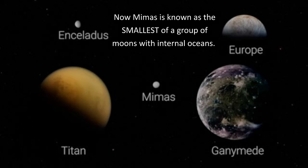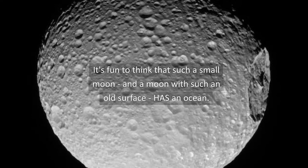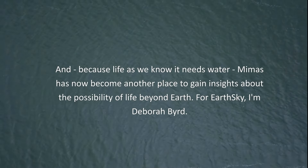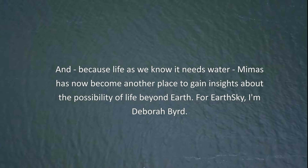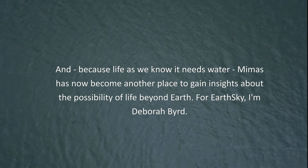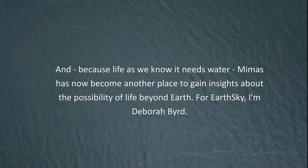Now Mimas is known as the smallest of a group of moons with internal oceans. It's fun to think that such a small moon, and a moon with such an old surface, has an ocean. And because life as we know it needs water, Mimas has now become another place to gain insights about the possibility of life beyond Earth. For Earth Sky, I'm Deborah Bird.